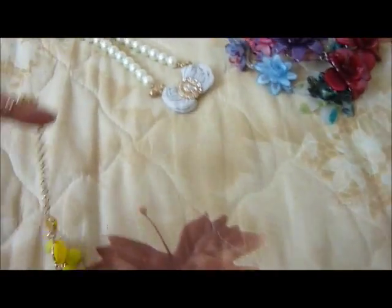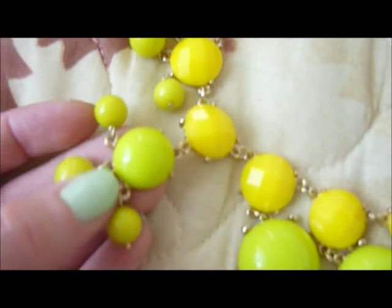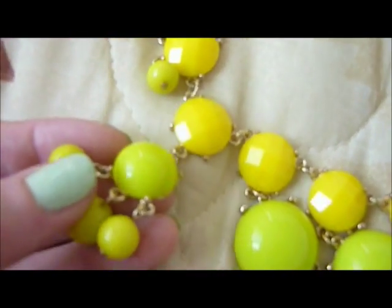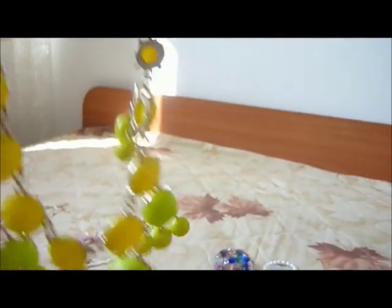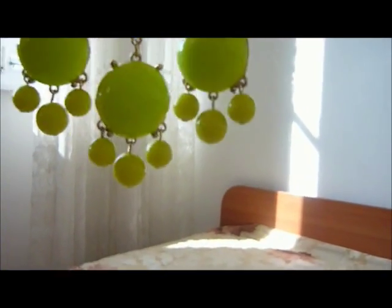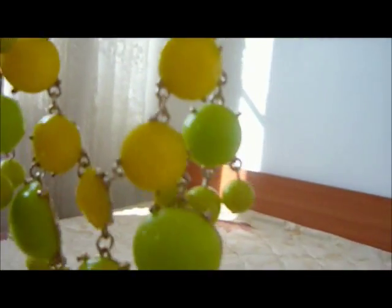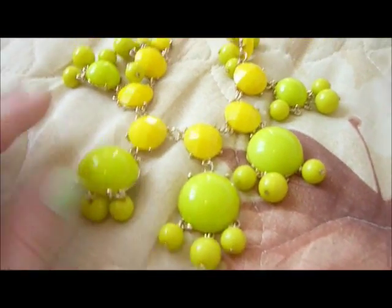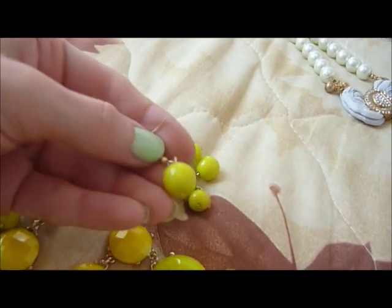Then I got this necklace and I am totally in love with it. It has a pretty yellow color — this part is yellow and this part is like yellow-green, something between yellow and green. It looks so much brighter and prettier in reality; the camera can't catch how pretty this is. I just love those colors. It's in gold tone and it came with small matching earrings.